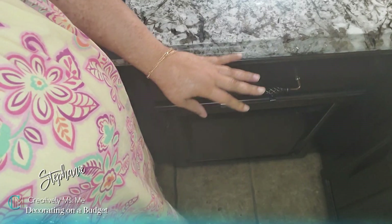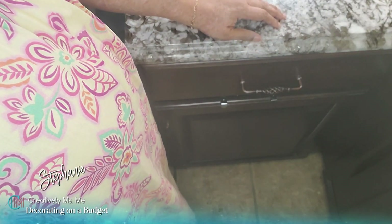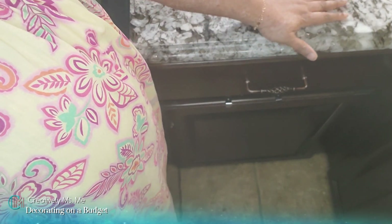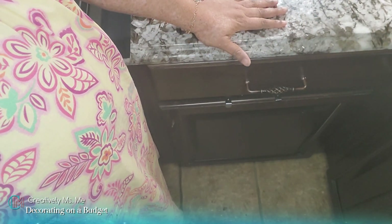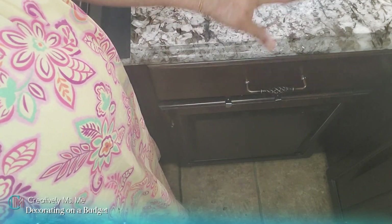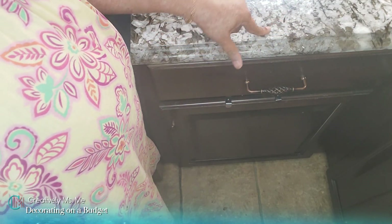Hello everyone, this is Stephanie of Creatively Ms. Me - Decorating on a Budget. Today I am still organizing areas in the home, and today I am going to redo this spice drawer.